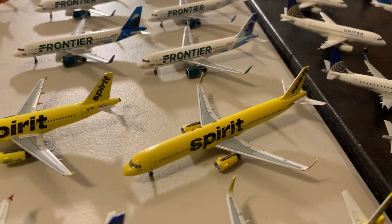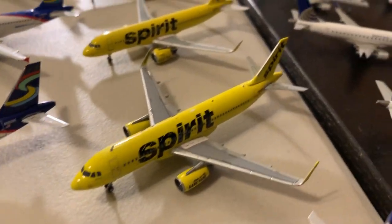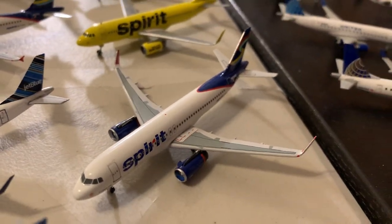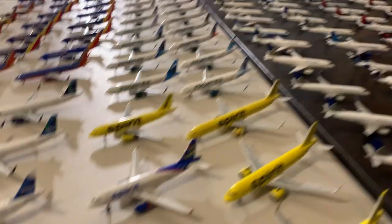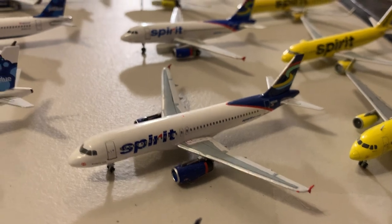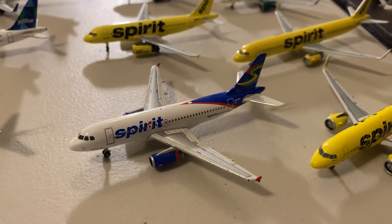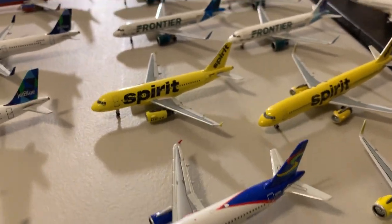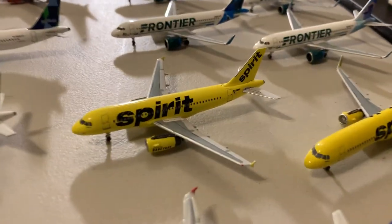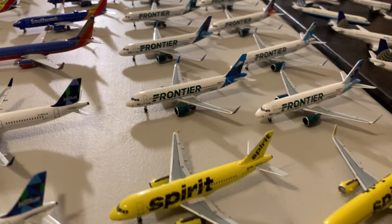Spirit is next with seven aircraft. First up is the A321 by Aeroclassics, A320 NEO by Aeroclassics, A320 by Gemini, the old livery A320 638 November Kilo by Aeroclassics — I've actually flown on this plane — then a A320 without sharklets by Aeroclassics, a Spirit A319 by Gemini in old livery (a great model, heading out today), and last is the Velocity Spirit A319 534 Zulu Kilo.